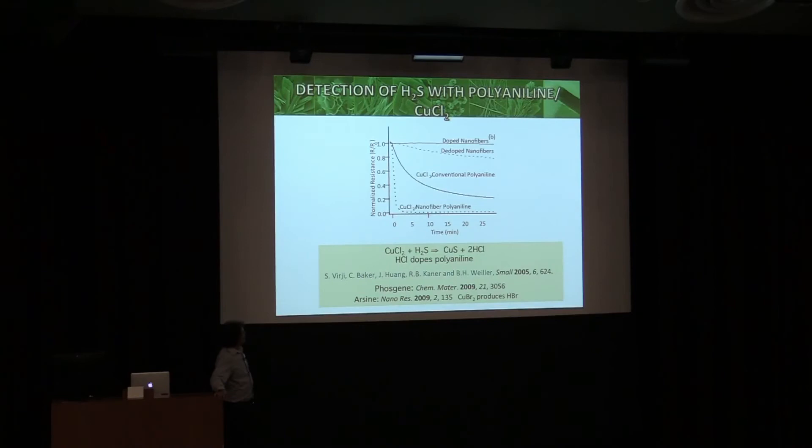You can make this sensitive to almost any acid or base. For hydrogen sulfide — a deadly but very weak acid — there's really hardly any response from doped or dedoped nanofibers alone. But if we add copper chloride, the copper chloride reacts with hydrogen sulfide to produce copper sulfide and HCl, effectively turning a weak acid into a strong acid. With the nanofibers you get a very fast response. With two sensor heads you can tell the difference between direct HCl and HCl produced from this reaction.